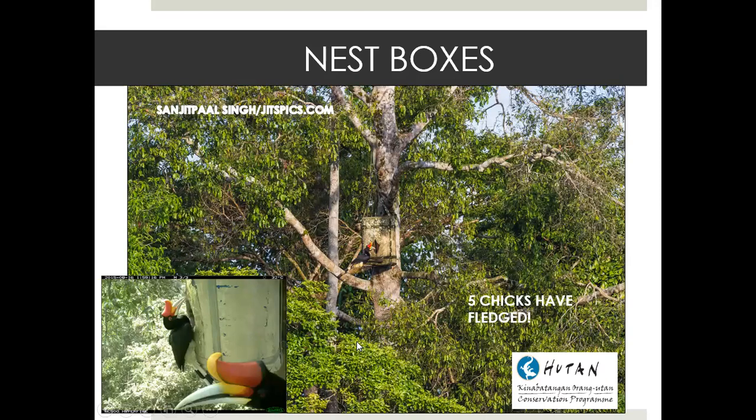Way before GAIA came to Kinabatangan, HUTAN had already set up five artificial nest boxes with Buwal Zoo and Chester Zoo — they put these up in 2013 or 2014. In 2017, the boxes started to become active, first with oriental pied hornbills. But when the rhinoceros hornbill started to use these boxes, it was quite amazing. To date, there have been five rhinoceros hornbill chicks that fledged from boxes — five box babies in Kinabatangan. Recently, bushy-crested hornbills also used these boxes.